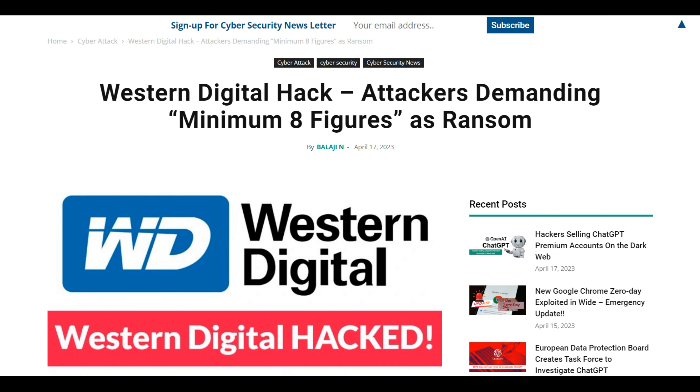We're seeing a lot of this going around, and I think big tech companies really need to tighten up. These big companies need to work together and say, 'We're targets, we need to figure out how to get around this.' Customer information and employee information is sacred — it needs to be protected. The hackers are demanding no less than eight figures, and they claim to have stolen approximately 10 terabytes of data from the company's systems.